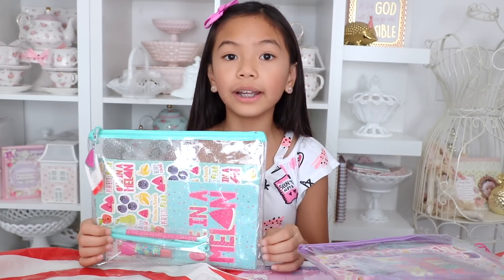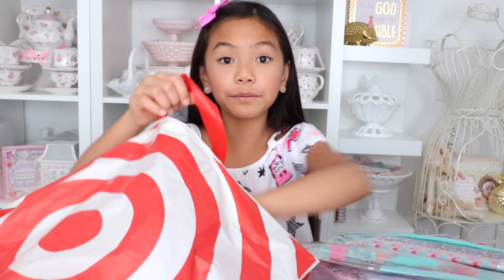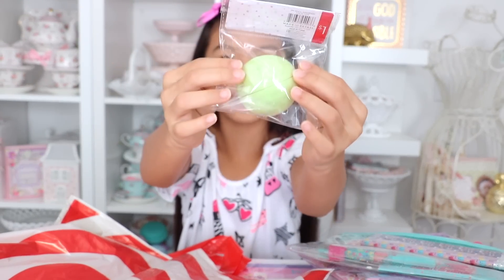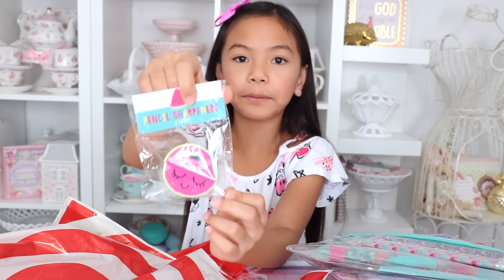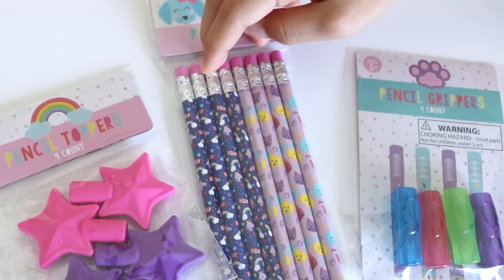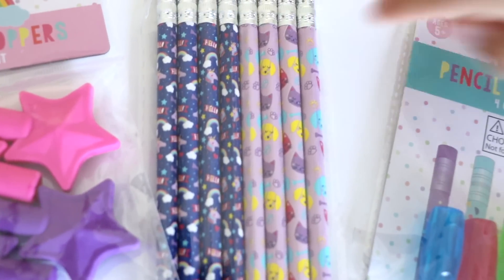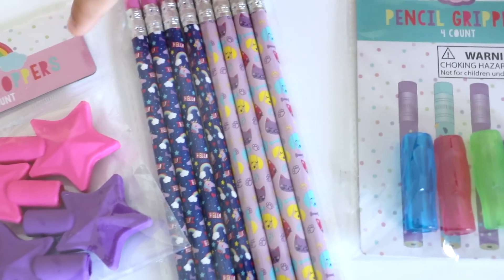The watermelon one is similar to the one I showed you but in a different design, and it also comes with the lipstick eraser. Then I got some watermelon sharpeners — the front's super cute. There are two in it, so one's for me and one's for my sister. There are also pencils at the Dollar Spot — this side is the unicorn and rainbow one, and the other side is the Best Friends Forever theme. I think this will go great with the pencil grippers and the pencil toppers.